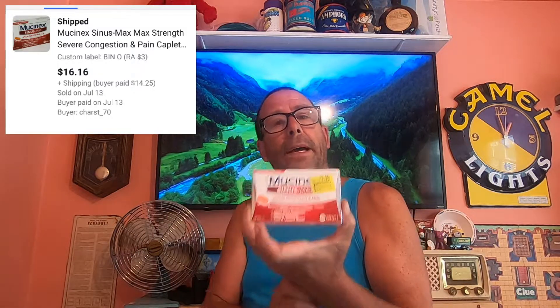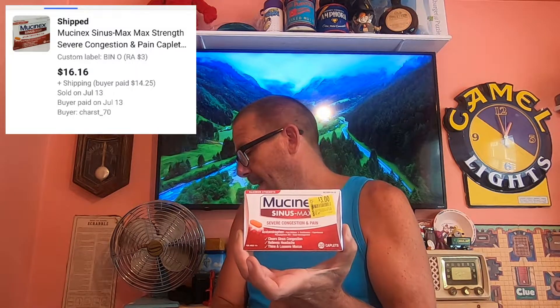The last order we have going out today — sold one of these Mucinex. You can see the clearance sticker on it; I paid $3.00 for it. This buyer paid $16.16 and they are paying $14.25 in shipping. If they're paying that much in shipping, this must be an international order.